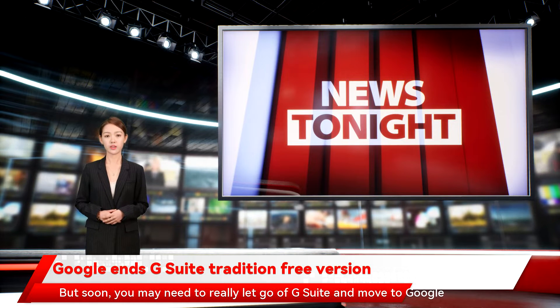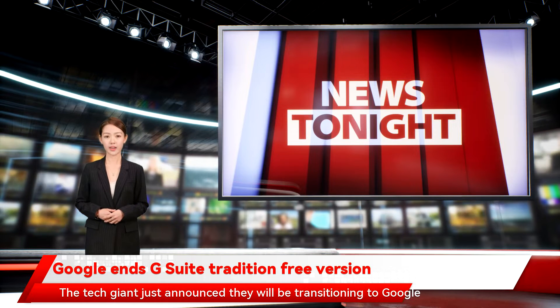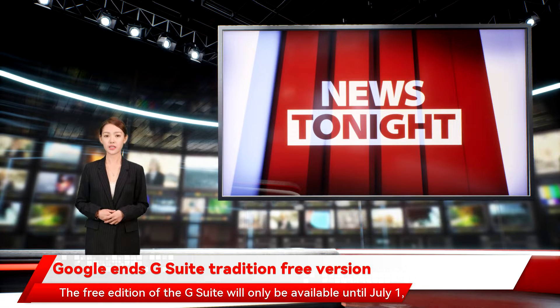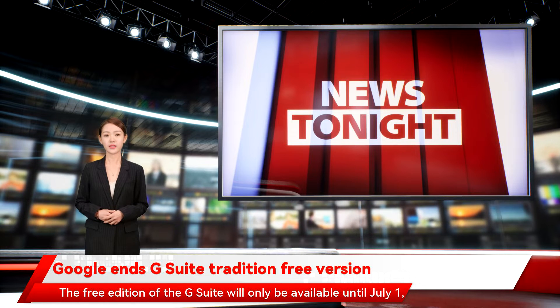But soon, you may need to really let go of G Suite and move to Google Workspace. The tech giant just announced they will be transitioning to Google Workspace further beginning May 1. The free edition of G Suite will only be available until July 1, 2022.